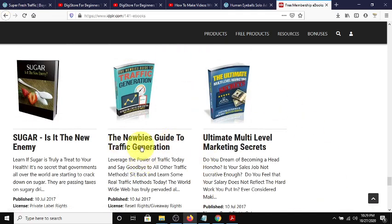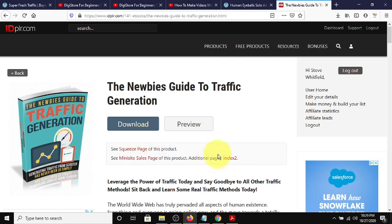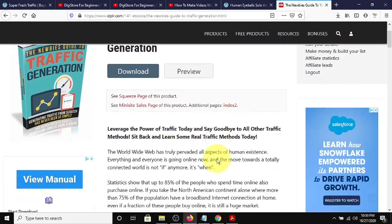Here's the Newbies Guide to Traffic Generation - this is what we're going to use as an example to make a video from, because newbies need the most help. That's what my channel is set up for - to show newbies and new affiliates and new internet marketers how to get started affordably, with the least expense as possible.